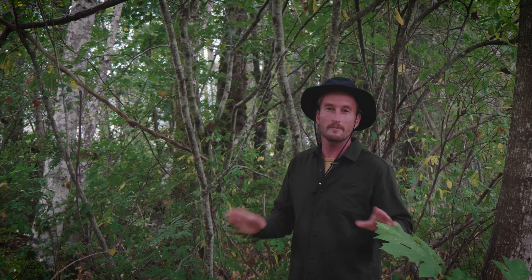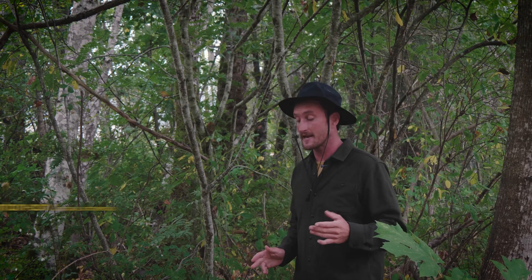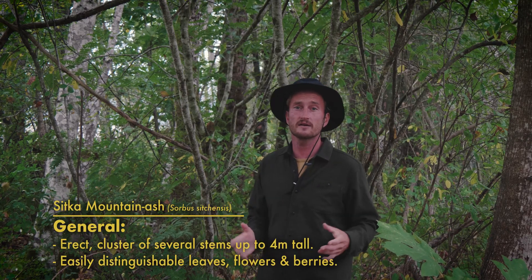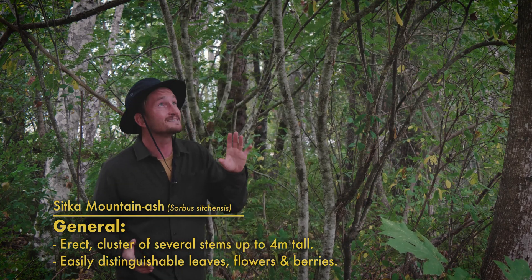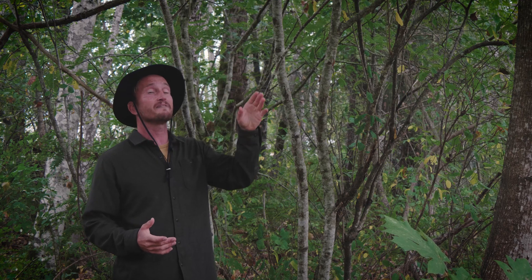Sitka Mountain Ash is an incredibly common species of deciduous tree here in Cascadia, growing up to four meters tall, often in coniferous forest clearings, meadows, stream banks, and openings in the forest floor. They're really easy to distinguish from other trees in the area because of their super iconic mountain ash leaves, flowers, and berries.